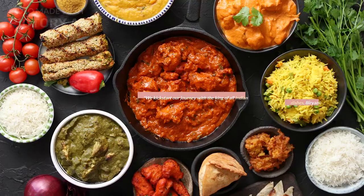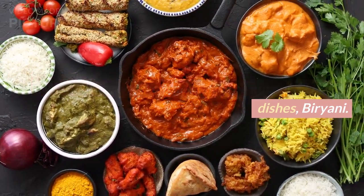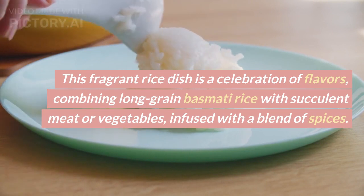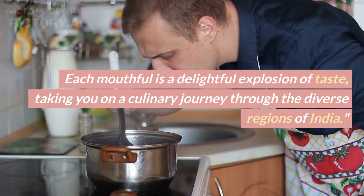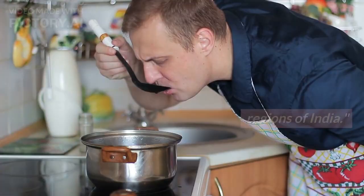Number 1: Biryani. We kick-start our journey with the king of all Indian dishes — biryani. This fragrant rice dish is a celebration of flavors, combining long-grain basmati rice with succulent meat or vegetables infused with a blend of spices. Each mouthful is a delightful explosion of taste, taking you on a culinary journey through the diverse regions of India.